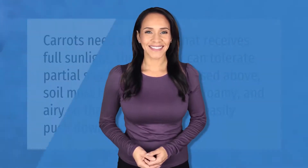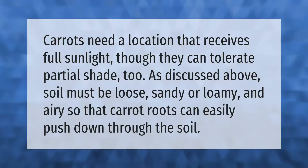Carrots need a location that receives full sunlight, though they can tolerate partial shade. Soil must be loose, sandy or loamy, and airy so that carrot roots can easily push down through the soil.